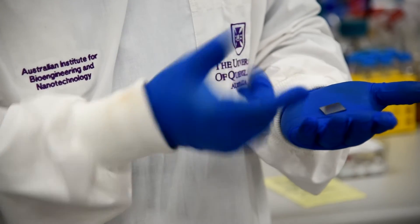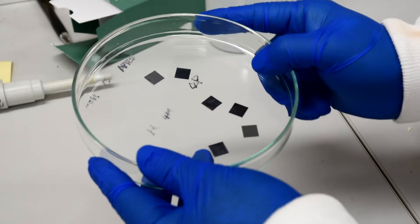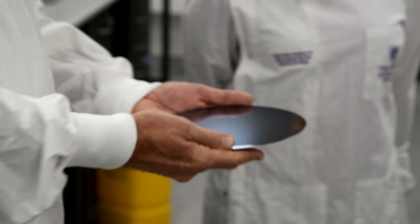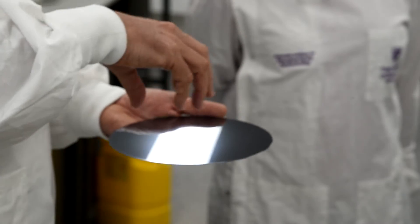We make polymers which respond to light, and that allows a pattern to be transferred to a computer chip. That pattern ultimately becomes transistors, gates, and the circuits on a computer chip, and our technology has contributed to the design of modern computer chips.